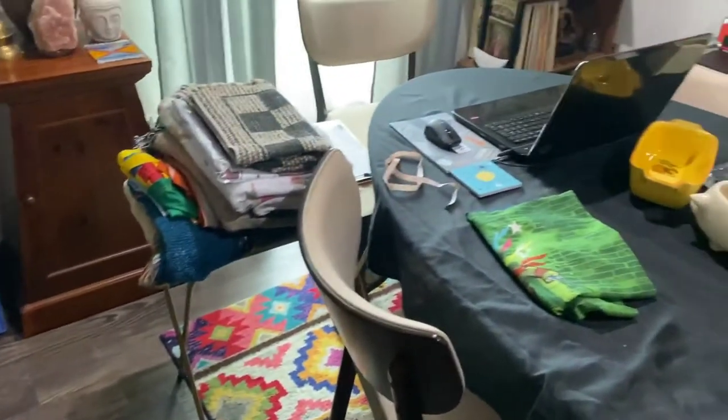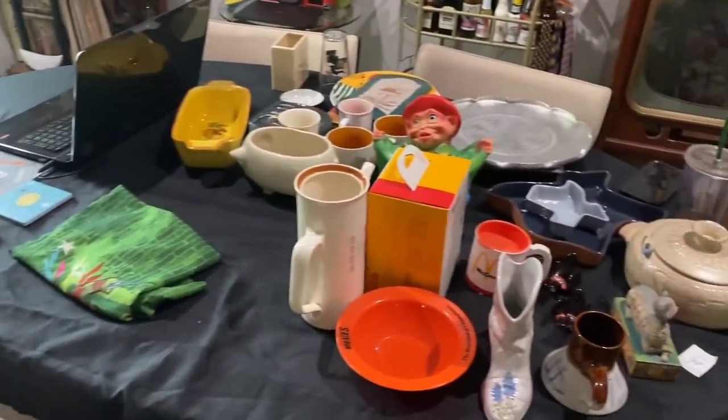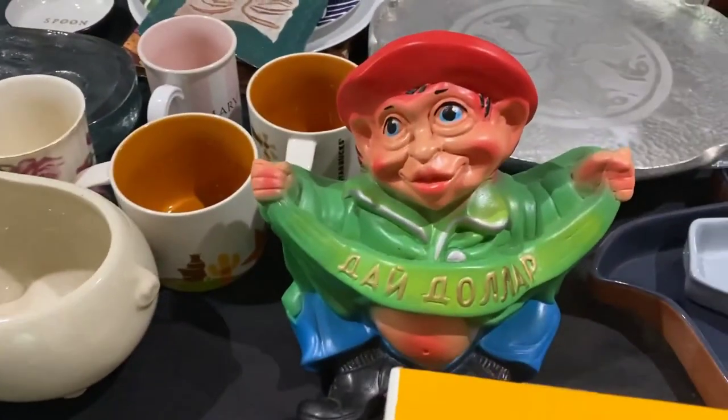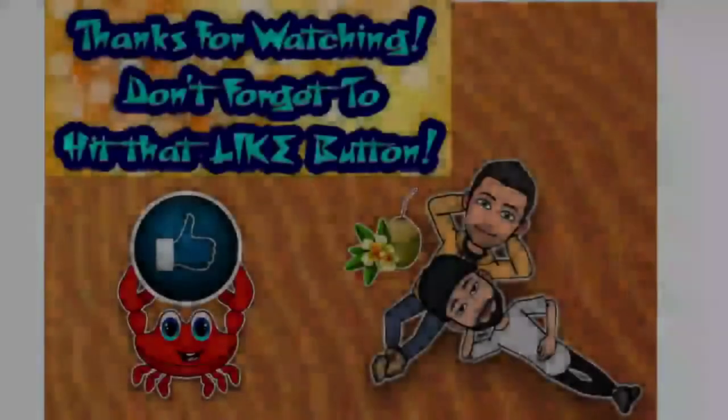Got my stuff on the table, ready for eBay to list. He says, when are you going to list me? Bye.